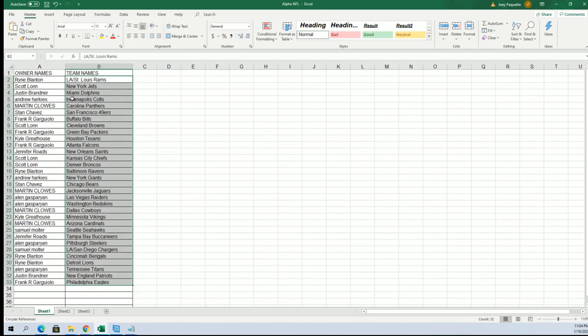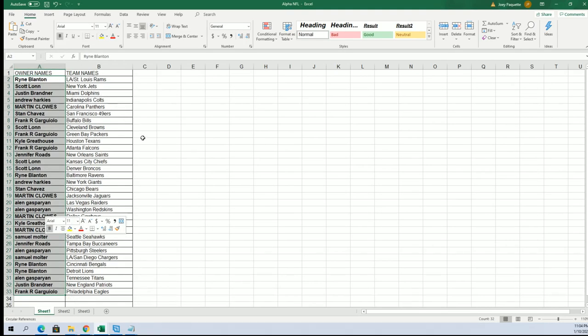Chargers for Samuel M. Let me bold this out — I know it's probably a little hard to see. Samuel M got the Chargers.